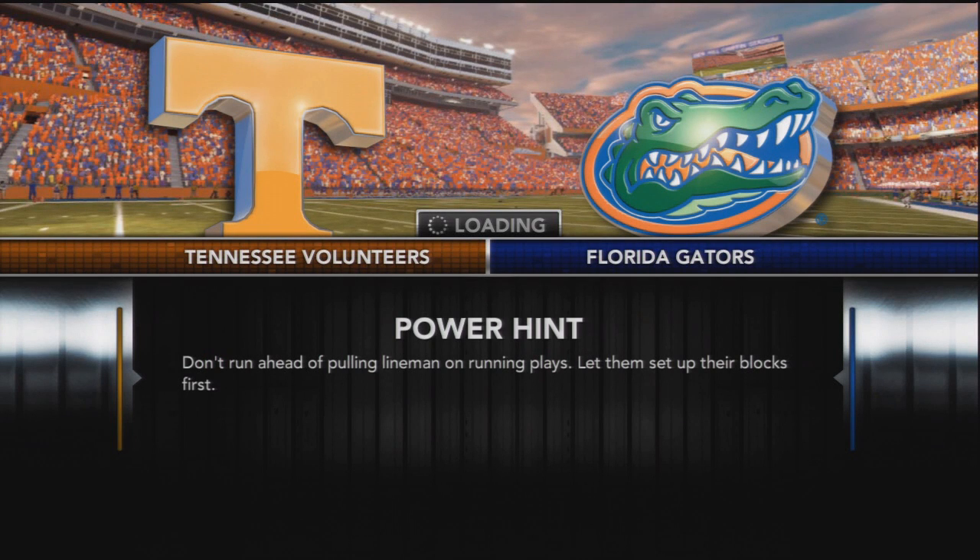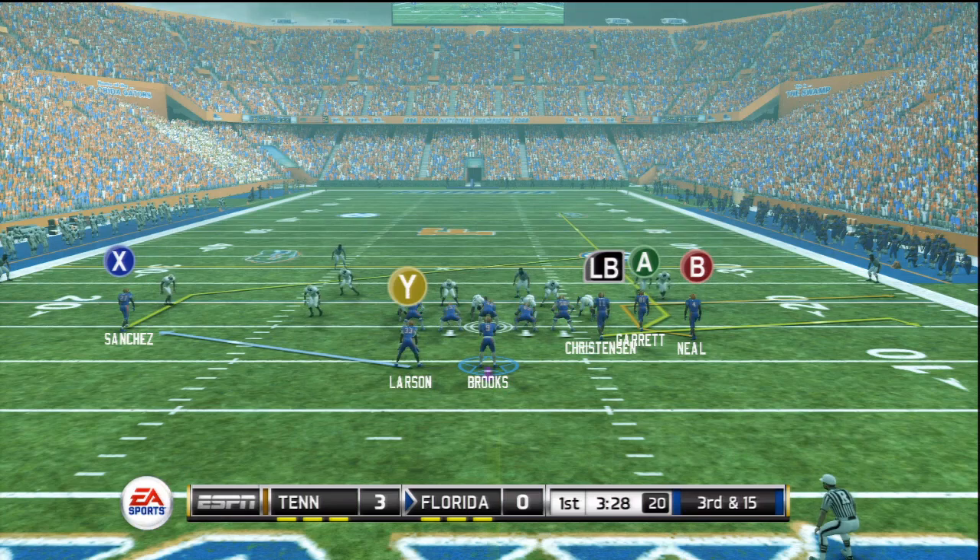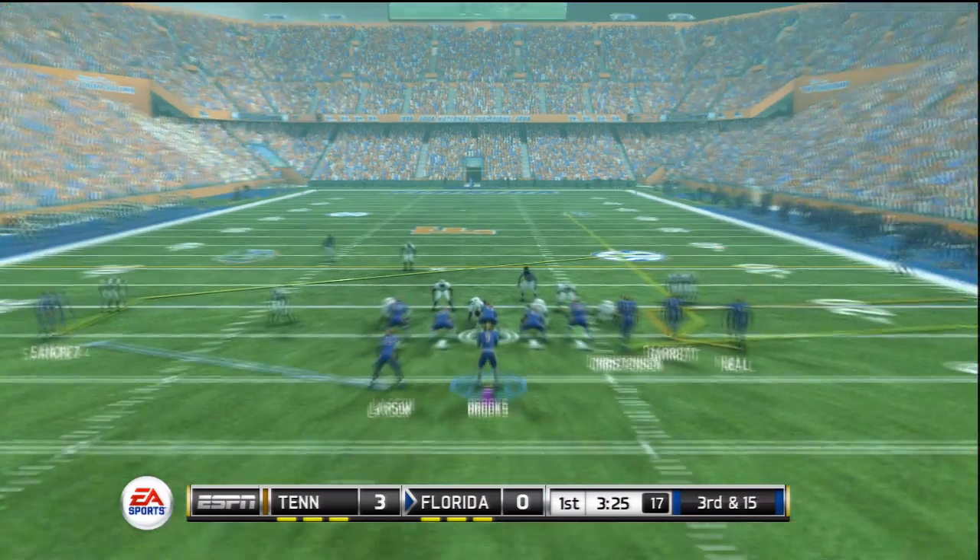What's going on guys? We got more of Phillip Brooks' junior season at Florida playing quarterback. The Gators coming into this game 3-0 against the Tennessee Volunteers, looking to put another W in the win column.